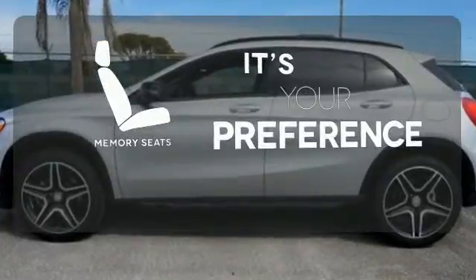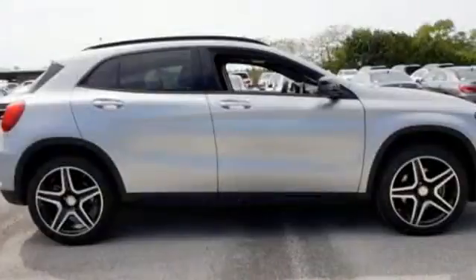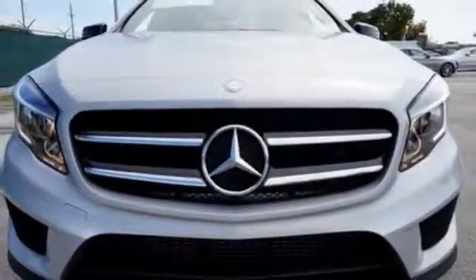The memory seats will adjust to your preferred position, so you are always riding comfortably. For years to come, this is the perfect crossover for you. Check out this GLA today.